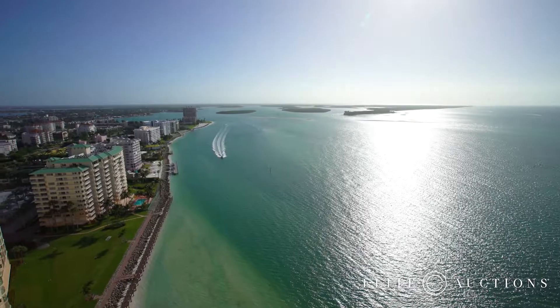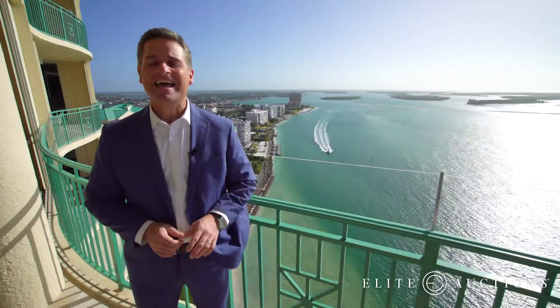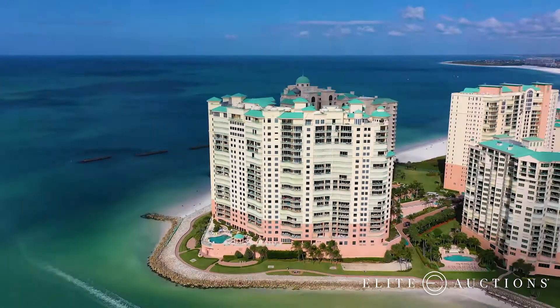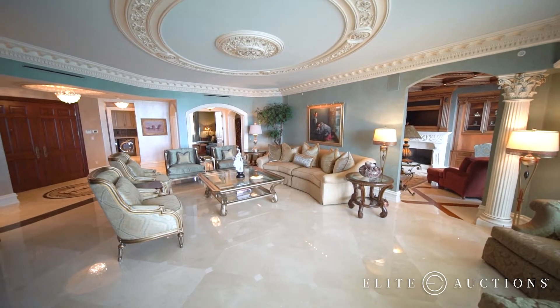White sand beaches, endless views, and above it all, this palace in the sky. Elite Auctions is selling this Marco Island, Florida penthouse in a live, no-reserve auction. Coming up: next-level luxury.